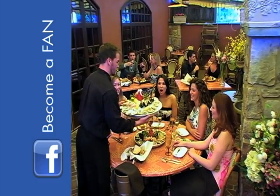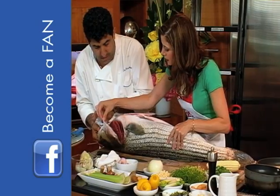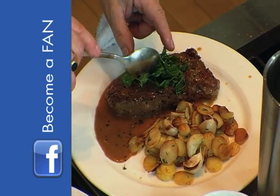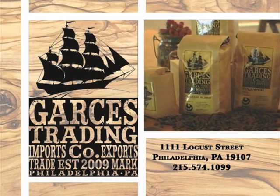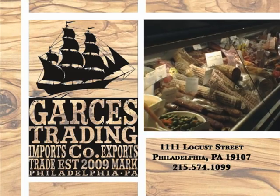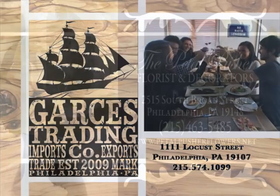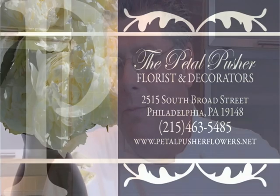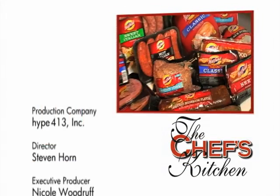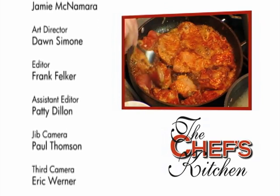Enjoy one of our tantalizing breakfast meats or prepare a quick and easy dinner featuring our fully cooked whole hams, marinated pork tenderloins, or our Italian sausages. Hatfield Quality Meats prides itself on its commitment to quality and providing the most wholesome and great-tasting products possible. Visit us at HatfieldQualityMeats.com and click on the Chef's Kitchen badge. Type in HQM to get your special coupon offer.